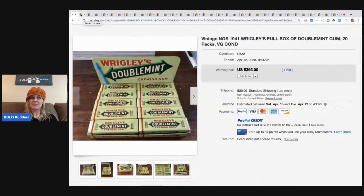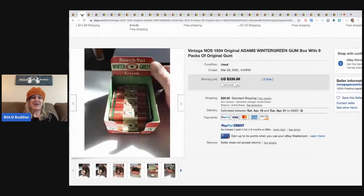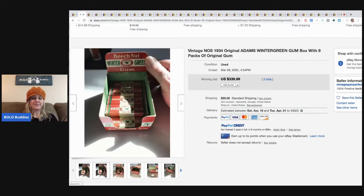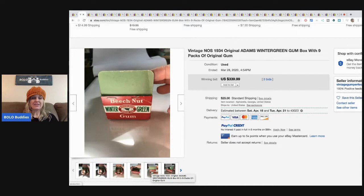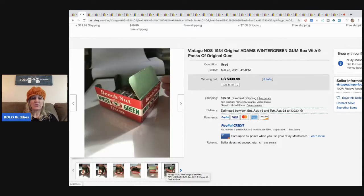This one is Beach Nut from 1934. That is so old - almost 100 years old. It sold for $339.99 with three bids plus shipping.